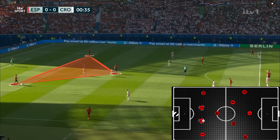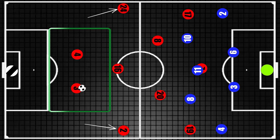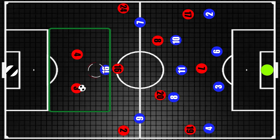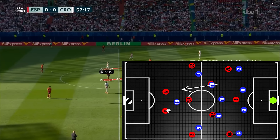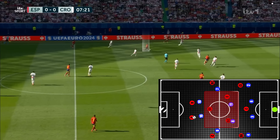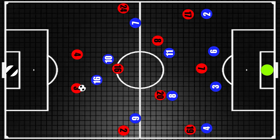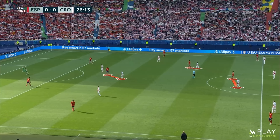In controlled possession, Spain opted for a two-man build-up with both fullbacks remaining wide. There was no need for a third man as Croatia primarily defended with just a single forward, so Spain naturally had the numerical advantage. Modric would occasionally try to turn it into a man-to-man press, but the potential of letting Spain have the numerical advantage in the central area meant that for the most part he remained deep, ensuring Croatia could cover the central regions man-to-man.